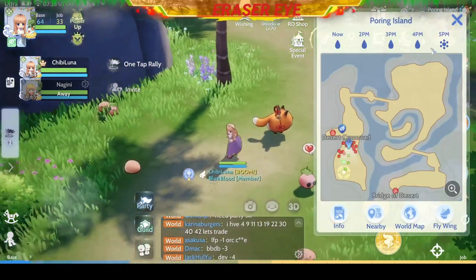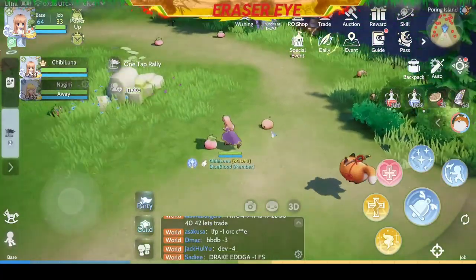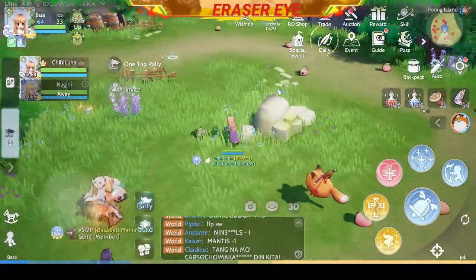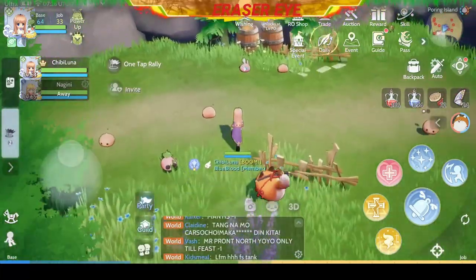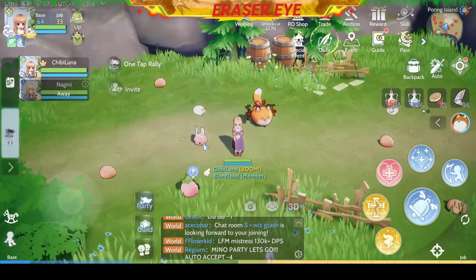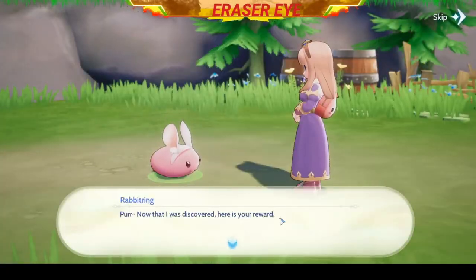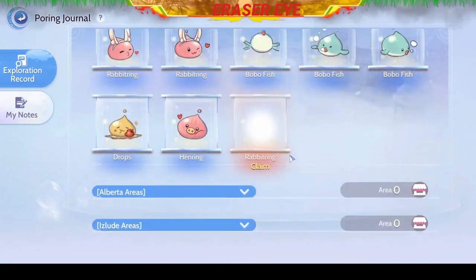Another one on Poring Island — let's go to the south part. Look for the Poring with rabbit ears. There it is, let's click on him. We got another Rabbit Ring. Congratulations.